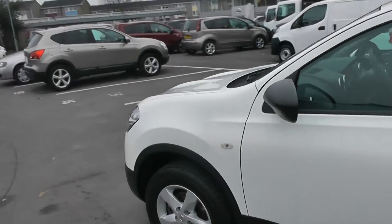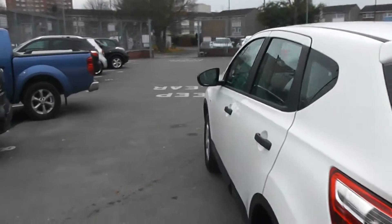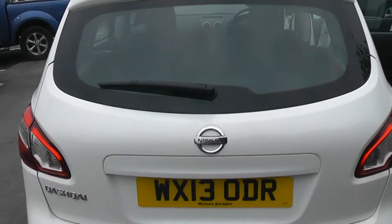contrasting black door mirrors and door handles. Coming round to the rear of the vehicle, at the very top we have a high level third brake light, and it is also fitted with a rear wiper blade.